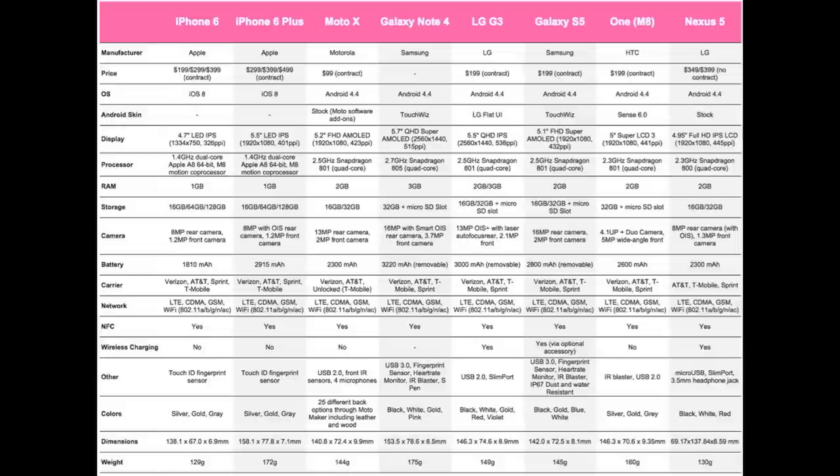Moving on to operating systems: the iPhone 6 and iPhone 6 Plus both run iOS 8, while all competitors run Android 4.4 KitKat. For custom skin overlays: the iPhone 6 and 6 Plus have no skin, the Moto X has a stock Moto software add-on very similar to stock Android, the Galaxy Note 4 and Galaxy S5 have TouchWiz, the LG G3 has the LG Flat UI, the HTC One M8 has Sense 6.0, and the Nexus 5 offers a stock vanilla Android experience.